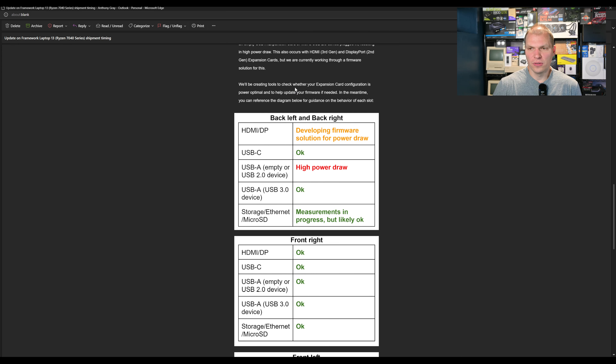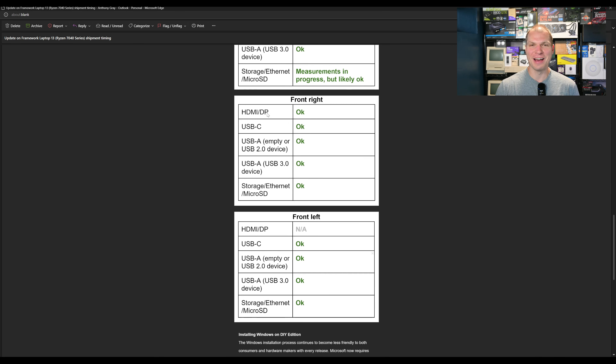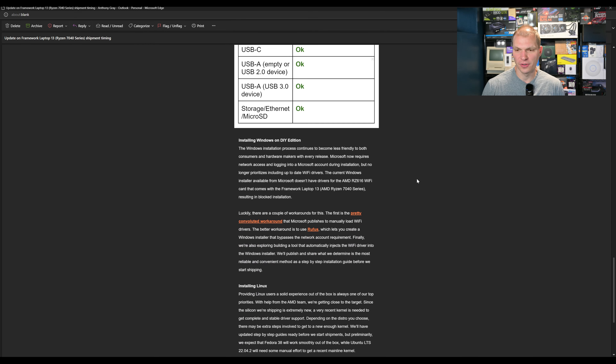They're developing a tool to check your expansion card configuration. I think this is a great idea and they actually should have had this out across different gens of these cards. Eventually it could even tell you what gen you have, which is helpful for people like me who may have multiple types. This way you can check to make sure your setup is optimal.